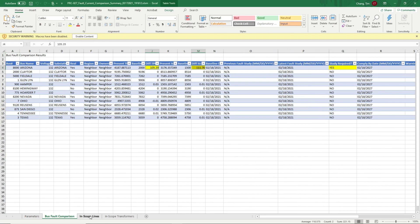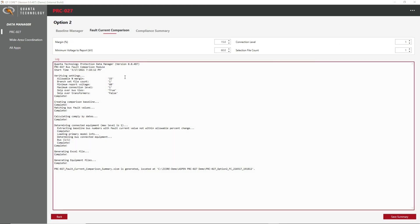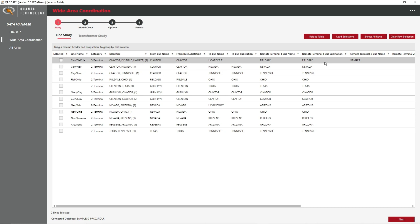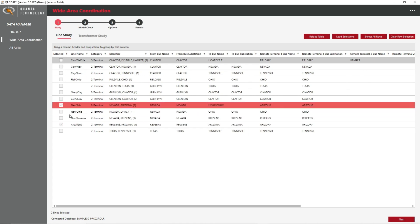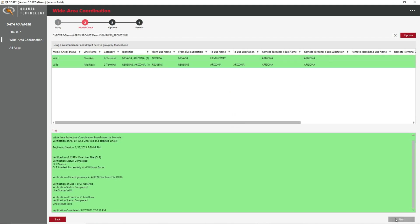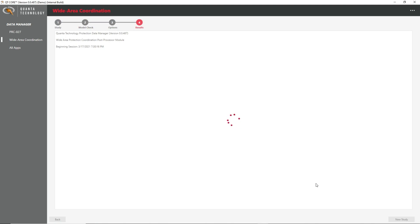The application also determines the required scope of coordination studies according to the fault current comparison results. In this case, two lines will be studied due to the greater than 15% deviation at the Arizona bus. The application also generates the support files to automatically select these two lines for study. Moving to the Wide Area Protection Coordination module, we can load in these support files and see these two lines selected in the list. We can then start the coordination studies, which take advantage of One-Liner simulation capabilities. The commands, including which lines to study as well as the study parameters, are sent to Aspen through the new API.